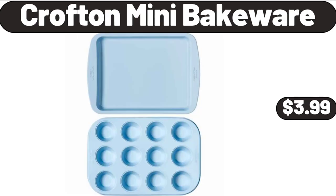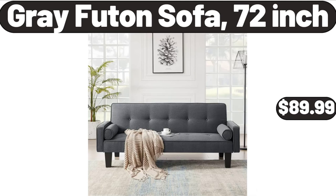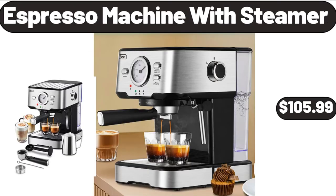Crofton Mini Bakeware, $3.99. Wicked Grove Prosecco, $7.99. Gray Futon Sofa, 72-Inch, $89.99. Espresso Machine with Steamer, $105.99.